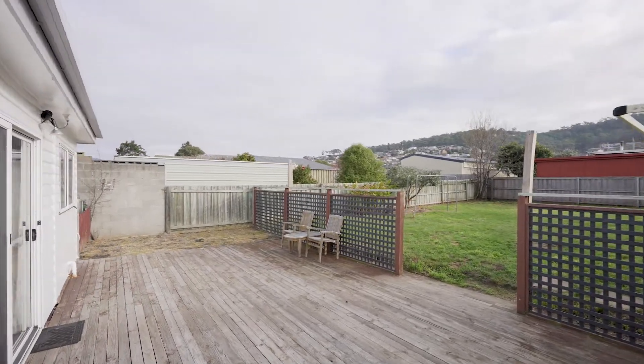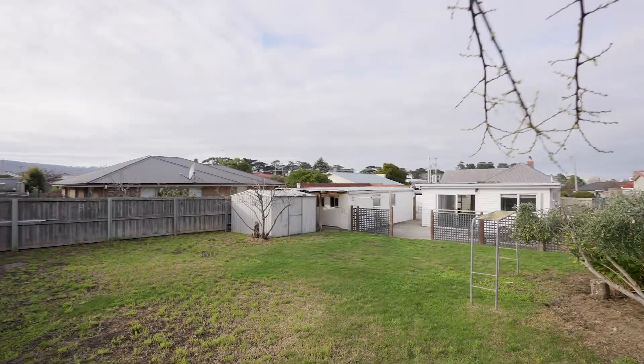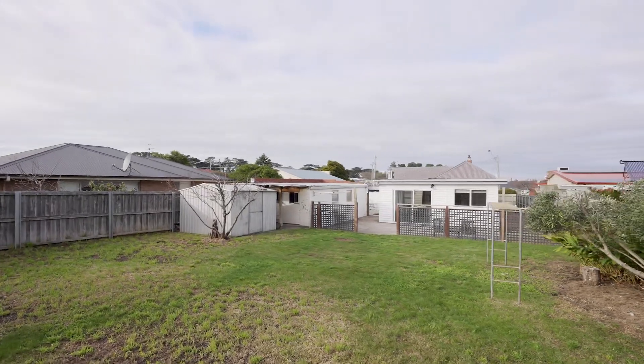There's a large undercover area, a timber deck, very large yard, garage with additional space, and so much more. Come along, take a look, inspect and decide.